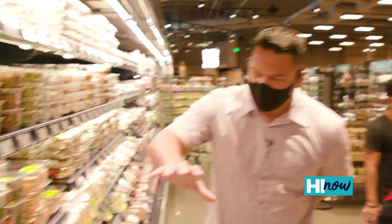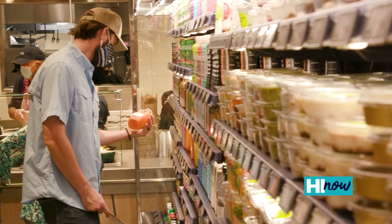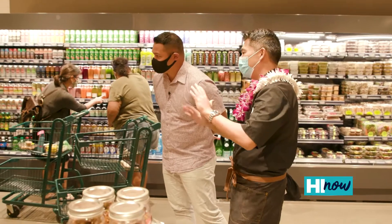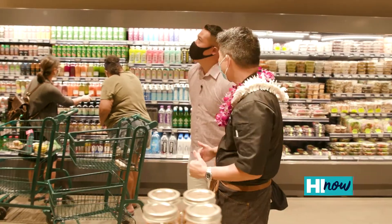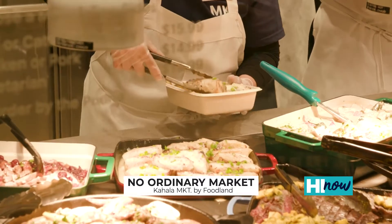And we got new dips. We did baba ganoush here, we've got tzatziki. We're making our own yogurt. We have our own probiotic drinks. We wanted to have even more food options, so if you want to eat now, we have this counter that we have a bunch of different proteins, vegetable sides, and starches.